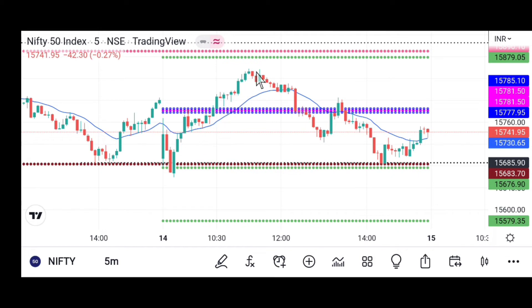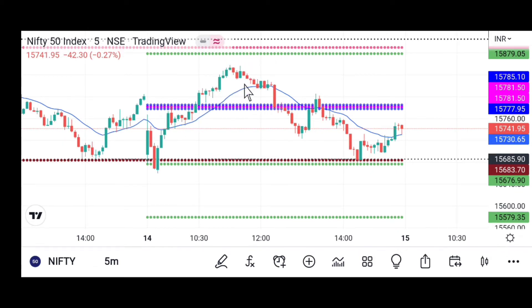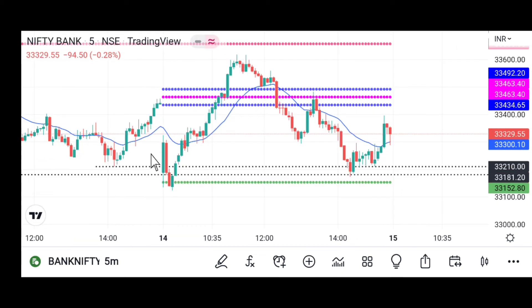Buyers took the market up, but it was facing resistance at the CPR level. After that, sellers took the market down again, buyers pushed it back up to the CPR resistance. Sellers then brought the market down to the demand zone. Before even touching the demand zone, candles took support and buyers took the market higher. The market finally closed near the top.